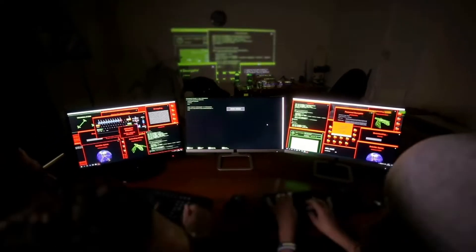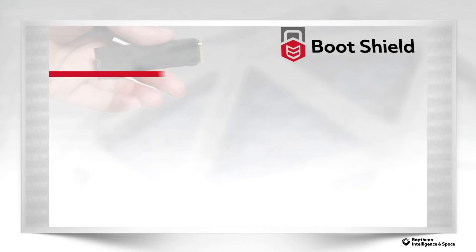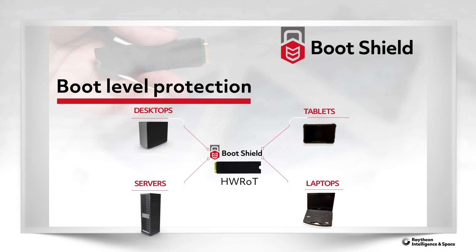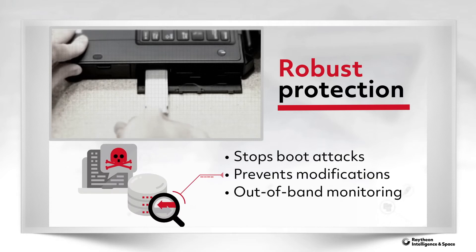Those protections that prevent adversaries from inserting malicious code before a computer boots up also extend to Boot Shield — a small form-factor hardware root of trust that provides robust hardware protection and out-of-band monitoring for critical data and applications.